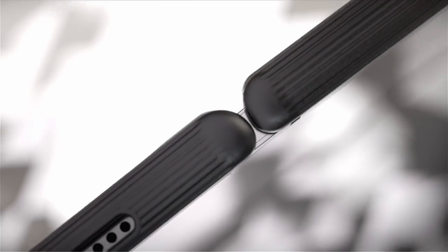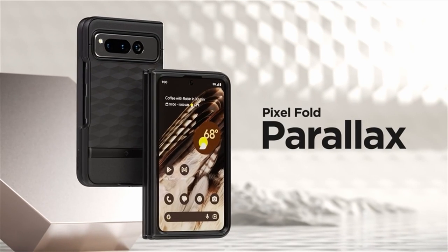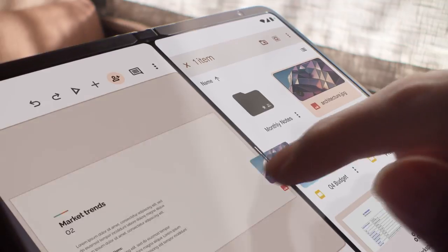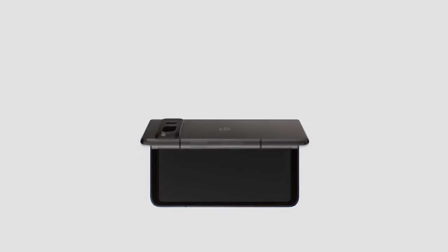These cases not only provide superior protection for your device, but also add a touch of style and elegance. In this video, we will delve into the world of the best Pixel Fold Cases 2023 and explore the top options available in the market. A video guide has been prepared to help you choose the best Pixel Fold Cases 2023. Let's begin.